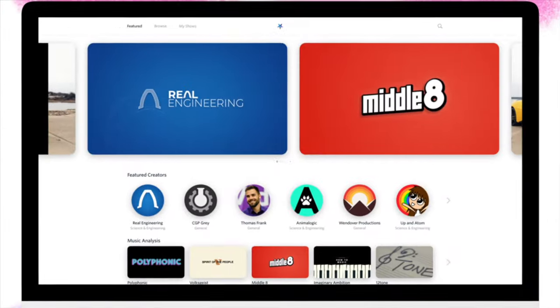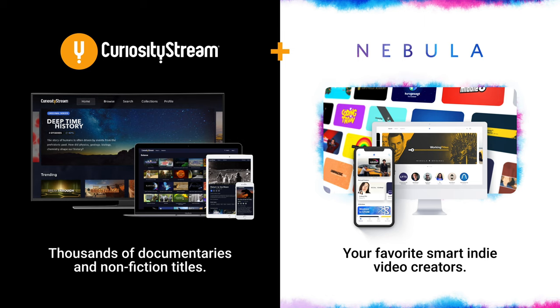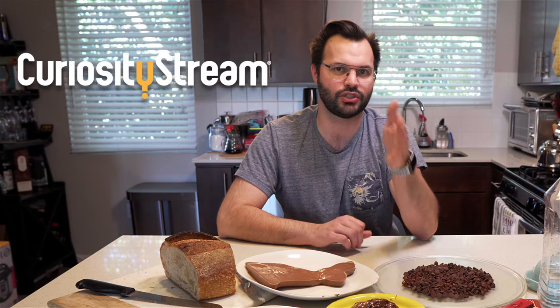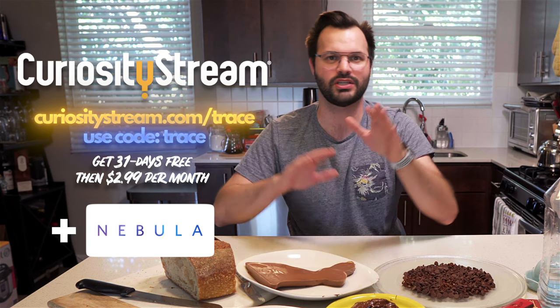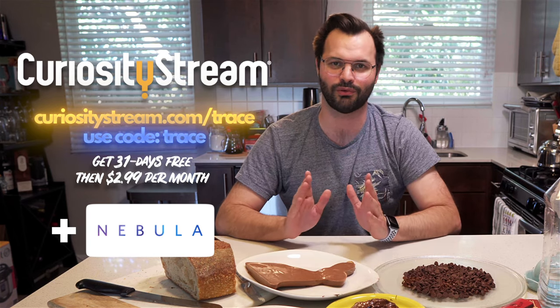CuriosityStream believes that small creators are still really valuable. So when a bunch of us thoughtful, digital-native creators banded together to make Nebula — a streaming service just for us — they wanted to collaborate. Nebula is a creator-owned video streaming service. We can do experiments, originals, and our own things without having to worry about the algorithm. You get so many documentaries and shows on Nebula, and you get even more with CuriosityStream. Together, they're even better. CuriosityStream.com/Trace, promo code Trace. Try it out. Let me know if you do so I can thank you for supporting me.